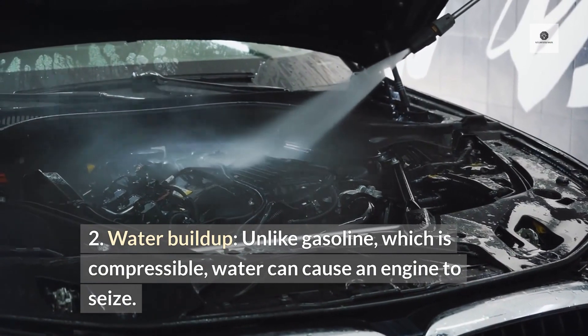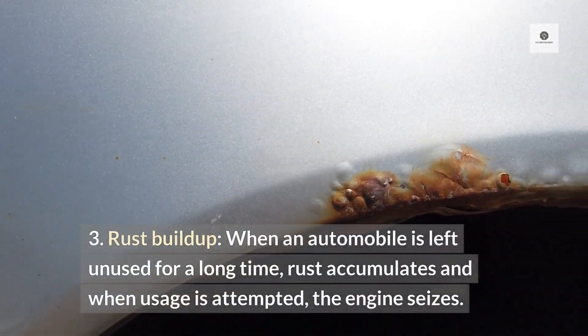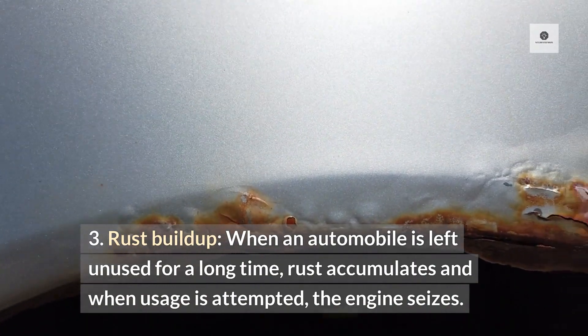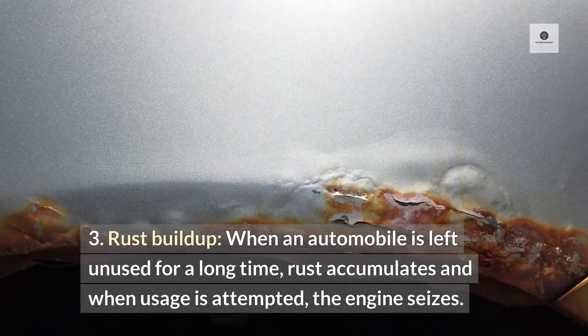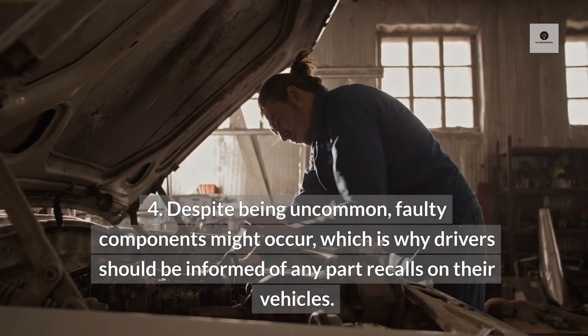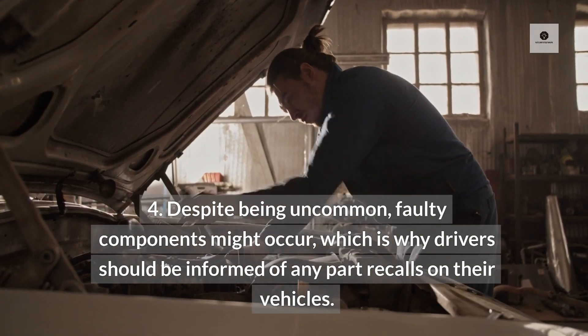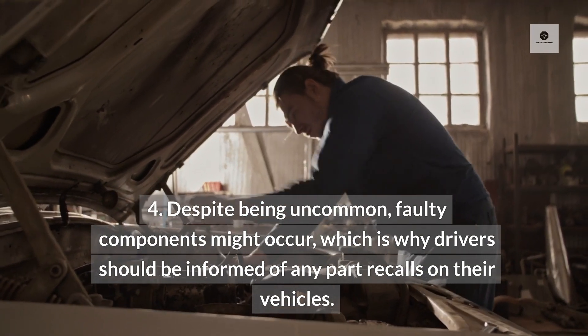Unlike gasoline, which is compressible, water can cause an engine to seize. 3. Rust buildup. When an automobile is left unused for a long time, rust accumulates, and when usage is attempted, the engine seizes. 4. Despite being uncommon, faulty components might occur, which is why drivers should be informed of any part recalls on their vehicles.